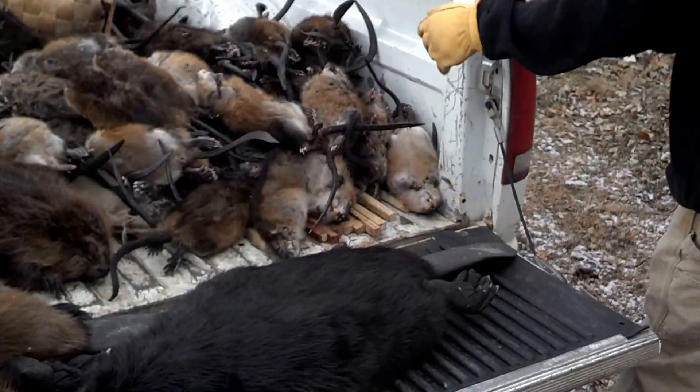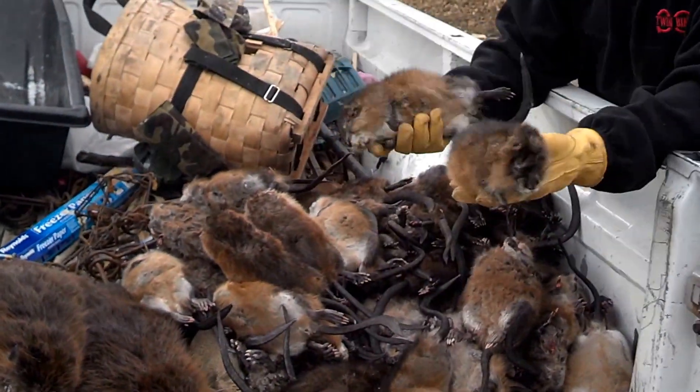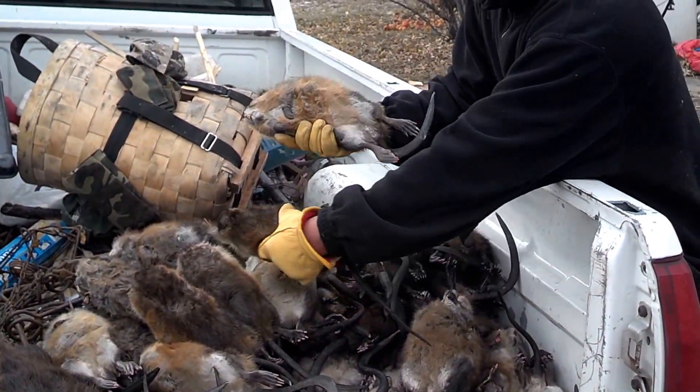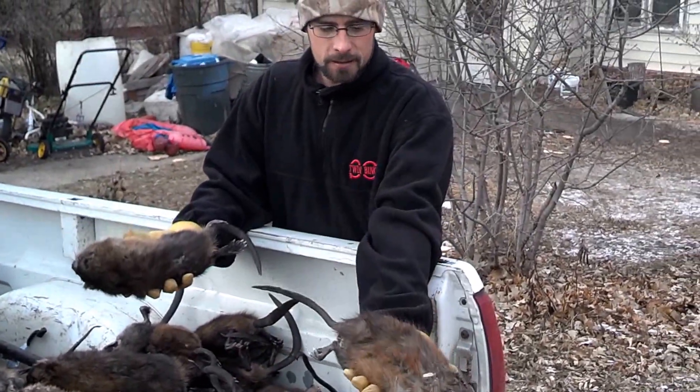And then here I've got a nice pile of rats. I've got 52 of them this week — picked up 10 today, 15 yesterday. Trapped them with 110s. And in the huts and stuff, I've got some big rats, too.